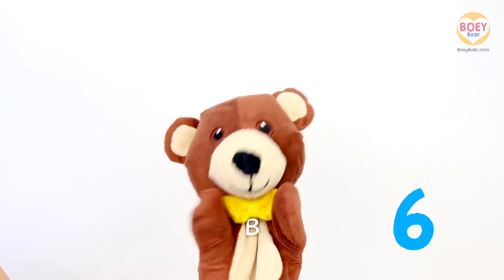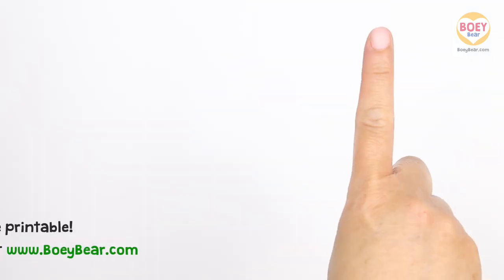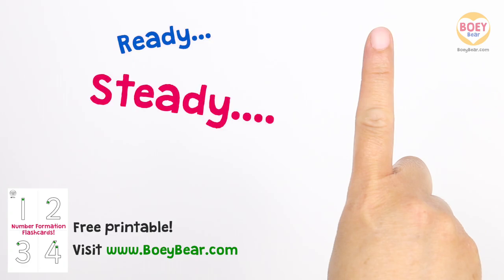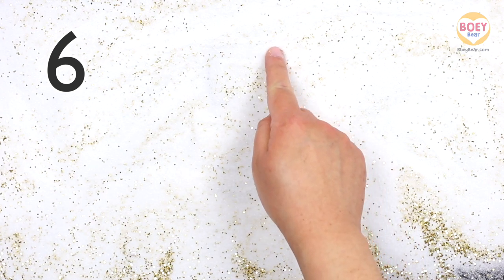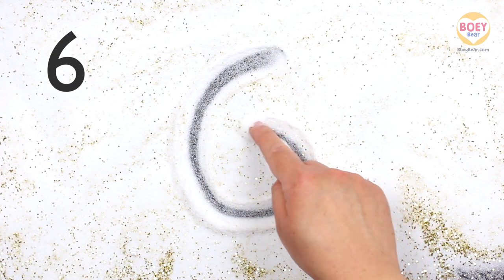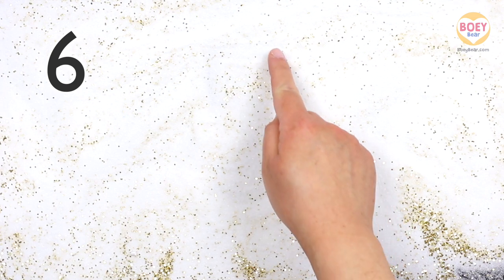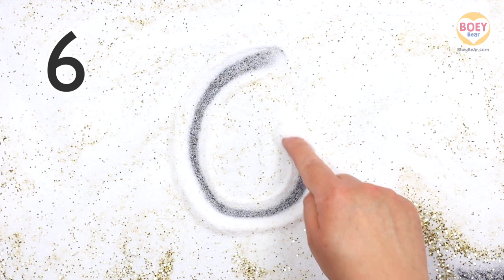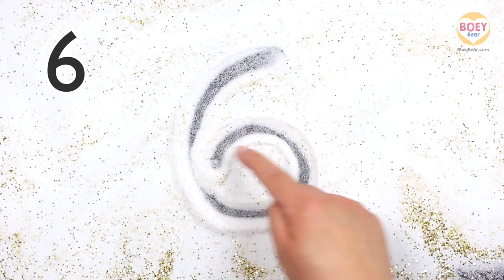Here's how you write it! Get your finger up in the air and copy along. Ready? Steady? Go! Start at the top, curve down, then curve into the middle. Let's do it again, but a bit faster. Copy along with your finger in the air.